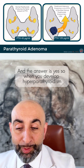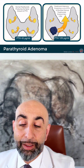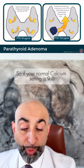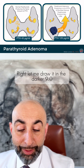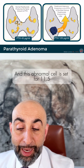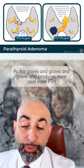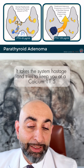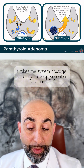When you develop hyperparathyroidism, that's because you get a mutation in one cell, and that mutation is set for a higher calcium number. So if your normal calcium setting is 9.0 — let me draw that in — this abnormal cell is set for 11.5. As this grows and produces more and more PTH, it takes the system hostage and tries to keep you at a calcium of 11.5.